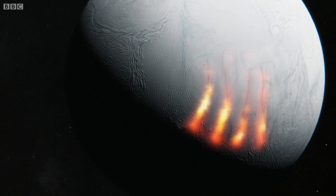Cassini has found the unthinkable. It's found that the southern tip of Enceladus is excessively warm. There's more heat coming out of the south polar cap of Enceladus than is coming out of the equatorial regions. It would be like saying there's more heat coming out of Antarctica than the equator on Earth.